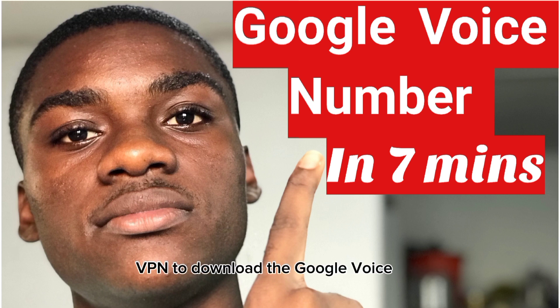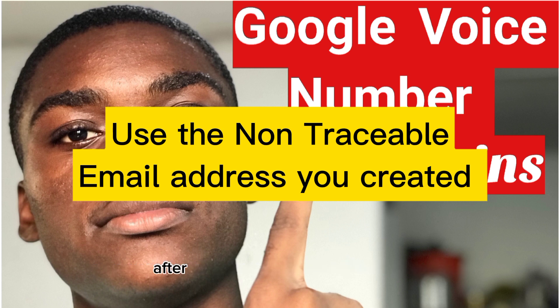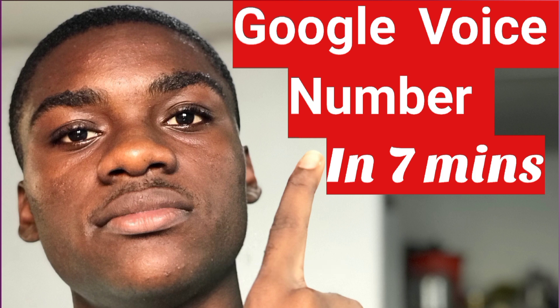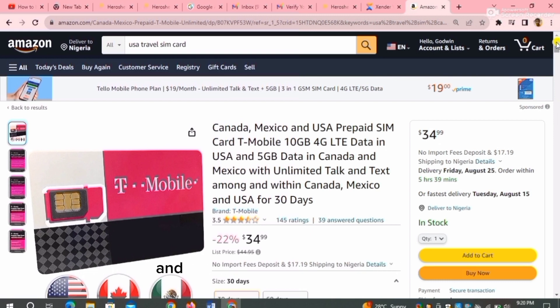You're going to use a VPN to download the Google Voice app from the Play Store or Apple Store. After downloading, open the app with the VPN, then input your email address and select the location you want for your Google Voice number. After selecting the location you'll be shown a list of numbers to choose from. Once you select a Google Voice number, you need an original number to verify it — that's the SIM you ordered from Amazon. After you verify it, you're done getting your Google Voice number and you can use it for many things.